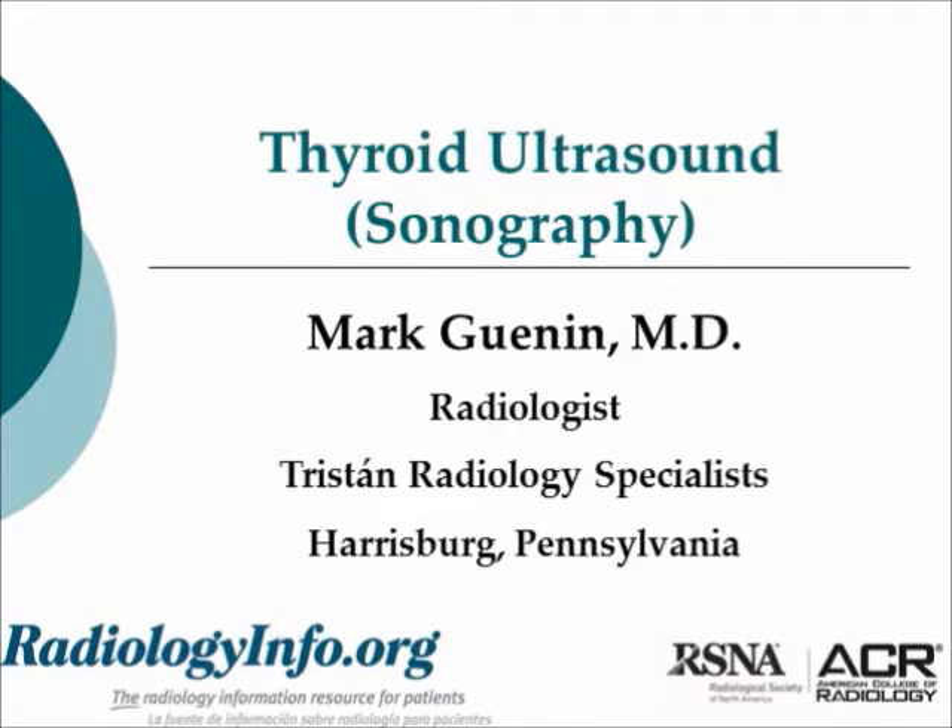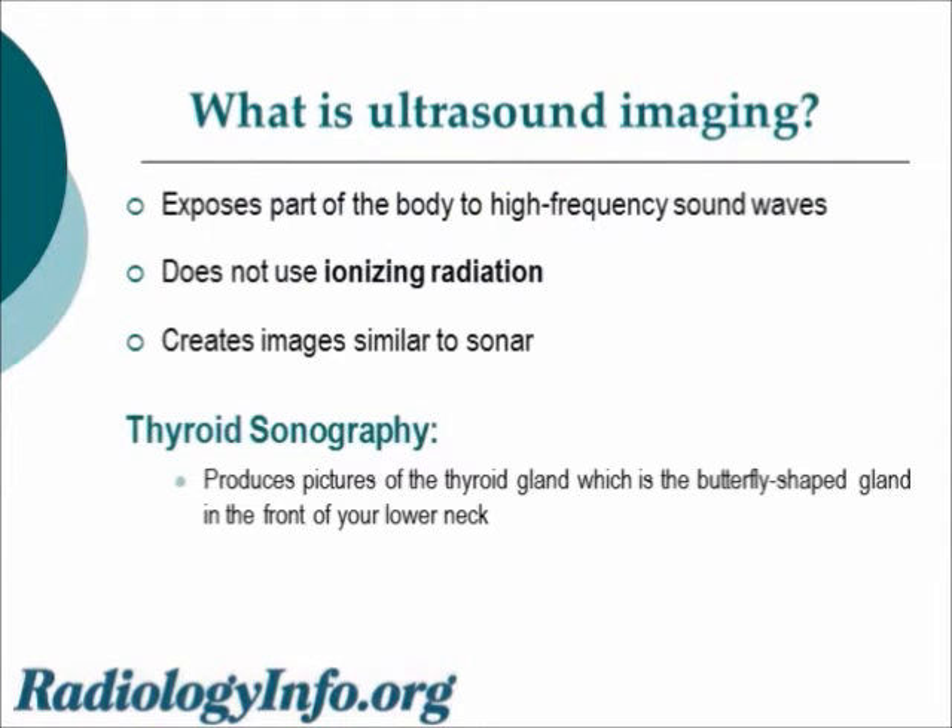Hello, I'm Dr. Mark Gwennon, a radiologist from Harrisburg, Pennsylvania, and I'd like to speak to you about thyroid ultrasound imaging or thyroid sonography. Those terms are used interchangeably. First, we need to talk about ultrasound in general. We use high-frequency sound waves to generate the images, not ionizing radiation. We create images in the same method that sonar uses, and using those we can produce pictures of the thyroid gland, which is the butterfly-shaped gland in the front of your lower neck.